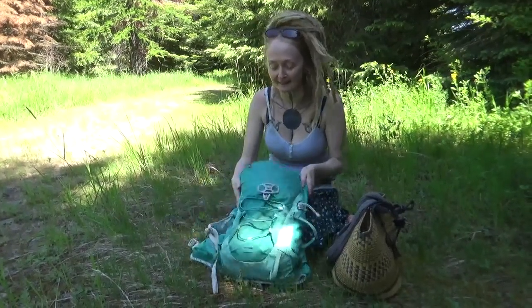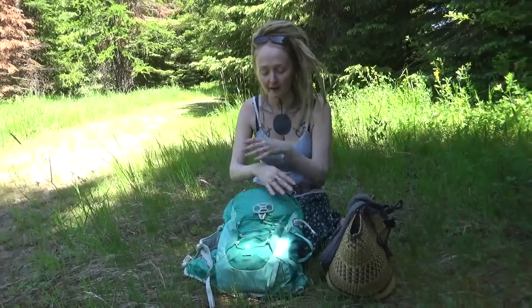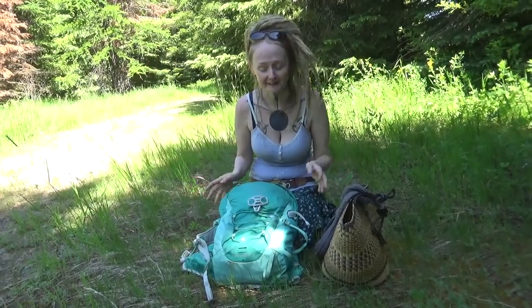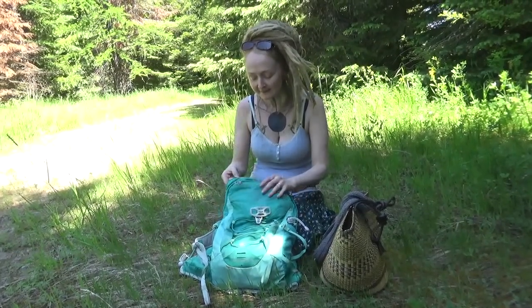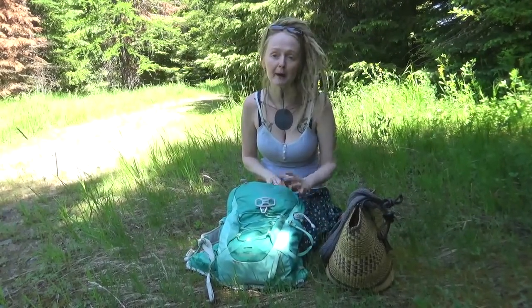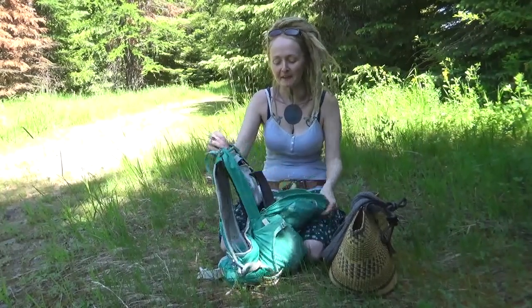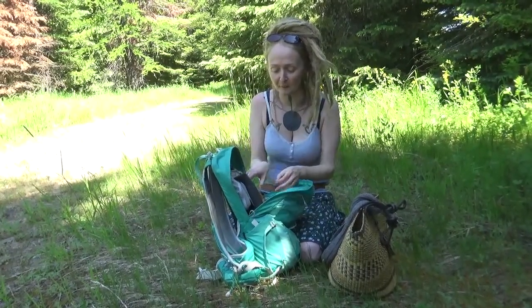So I'm going to dissect this backpack fully in front of you and tell you why I have what I have, what it's good for, things to think about, all that kind of stuff. So let's start with the inside pocket because the main backpack — I guess that's a pocket — just to get things out of the way.